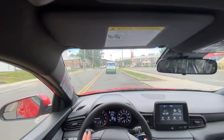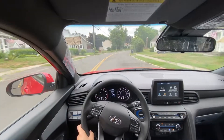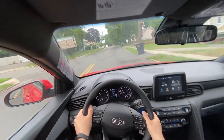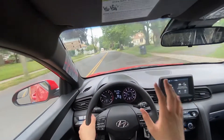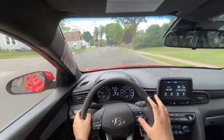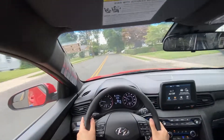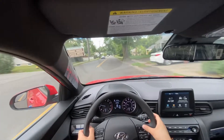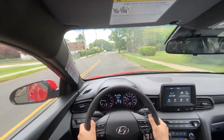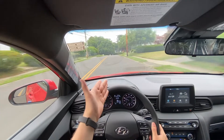The Veloster actually has adaptive cruise control and lane keep assist along with all the safety features. To activate the lane keep assist there is a button right here, and to activate the adaptive cruise control you click the cruise button and then set it by pushing it down — that basically makes the car follow the vehicle in front of you.